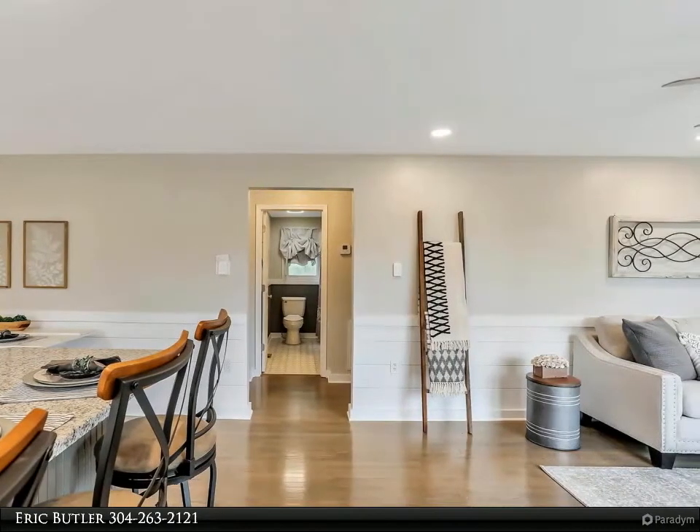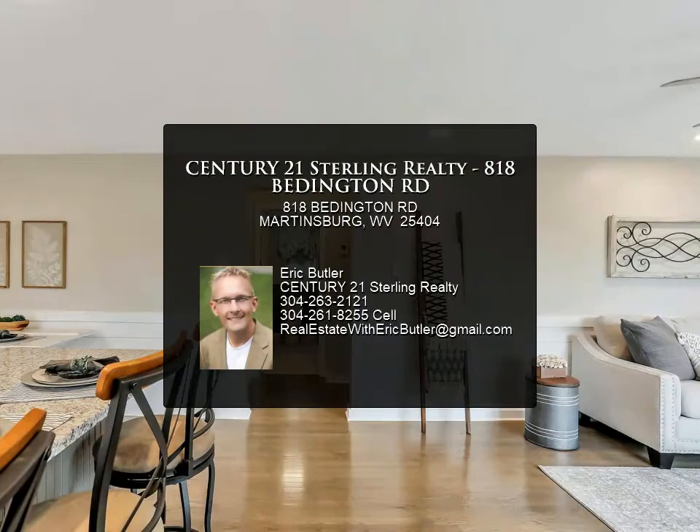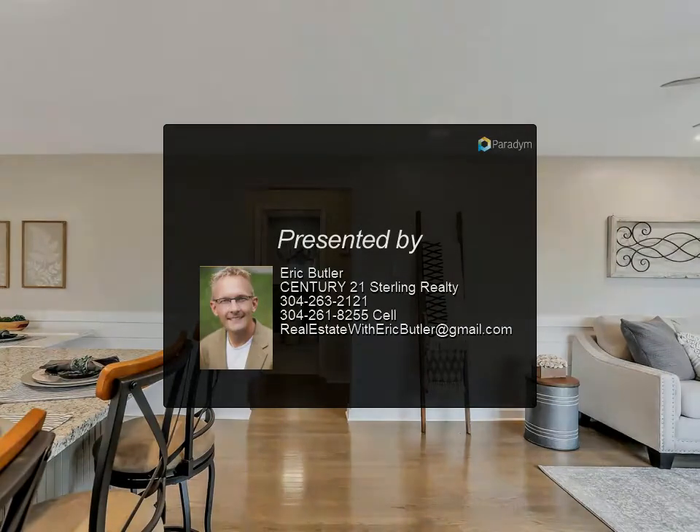The home also has new windows on the main level, a roof that is three years young, and a new HVAC system. Schedule your private showing today.